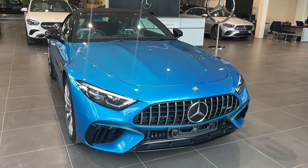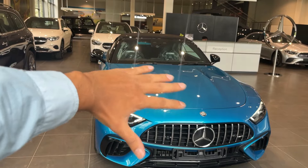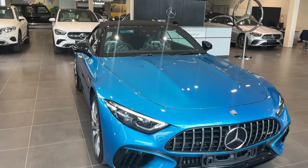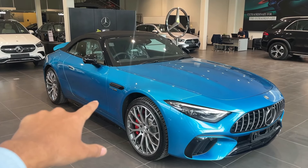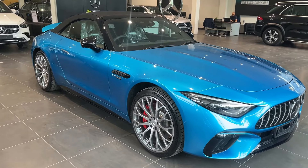Here you can see how big the nose of this car is on the front side. The front bonnet is very big because this car has a V8 bi-turbo engine. The power and specs are also great. This car does 0-100 km/h in just 3.9 seconds, so the performance is very impressive.